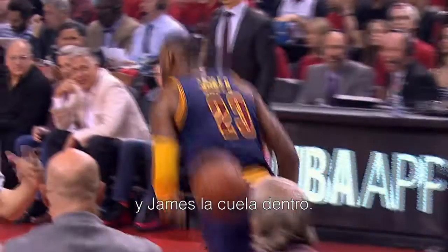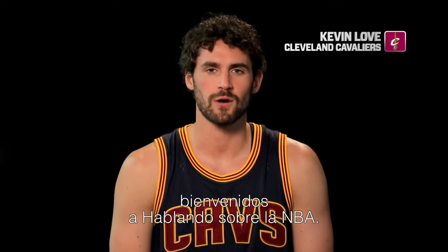Love throws that long pass and Jayes throws it down. Hey everyone, this is Kevin Love of the Cavs. Welcome to Talking NBA.